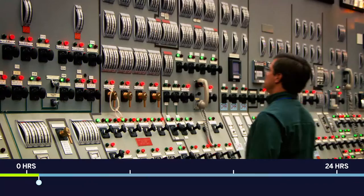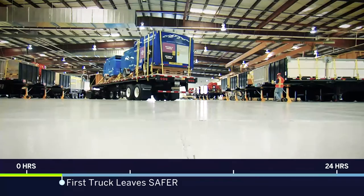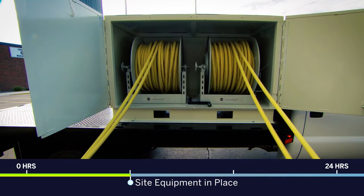Inside the plant, operators monitor the reactor, plant systems, and conditions. Equipment is continually checked to make sure the reactor and used fuel pools are being adequately cooled. Back at the response center, the first of the backup FLEX equipment begins to leave the warehouse. Meanwhile, all plant equipment is moved into place, hooked up, and is operational within eight hours.